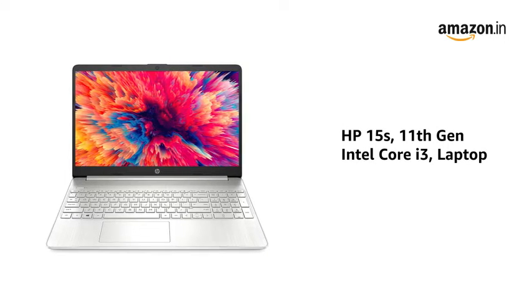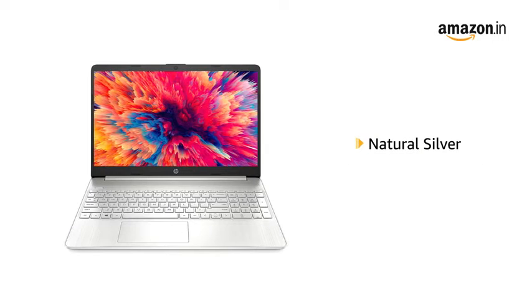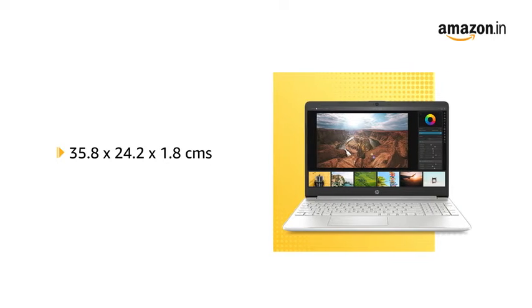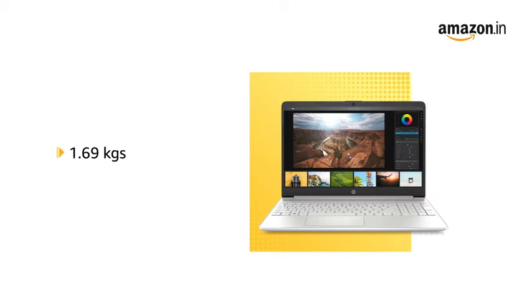Presenting the HP 15S 11th Generation Intel Core i3 Laptop in Natural Silver. It comes in a size of 35.8 x 24.2 x 1.8 cm and weighs 1.69 kg.